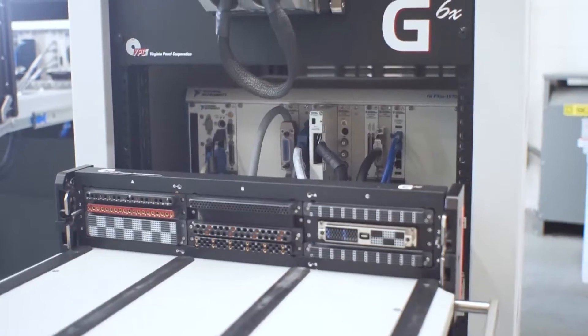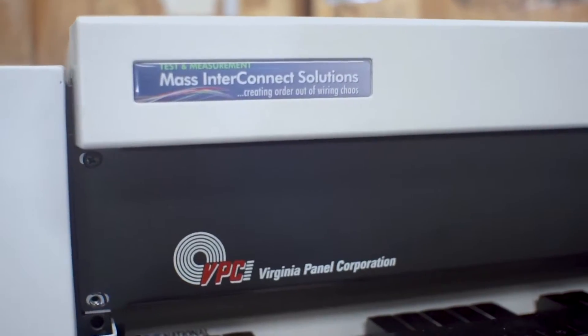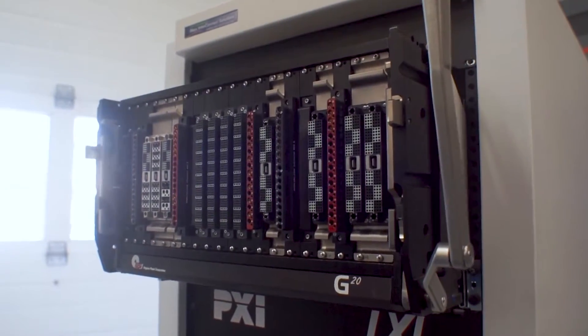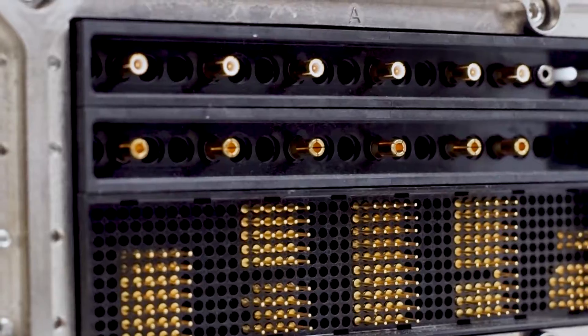A mass interconnect is a device that provides a method of interfacing between a device that's to be tested or otherwise used — called a unit under test, or UUT — and the test equipment assets themselves.